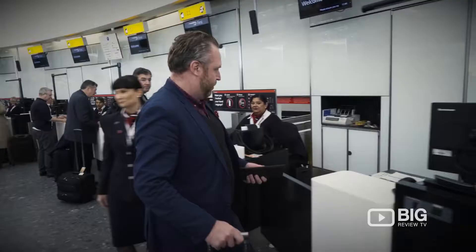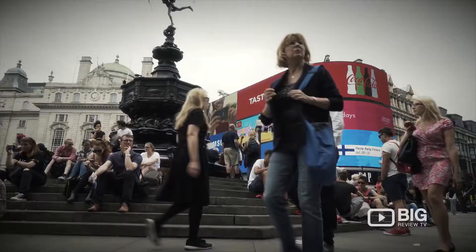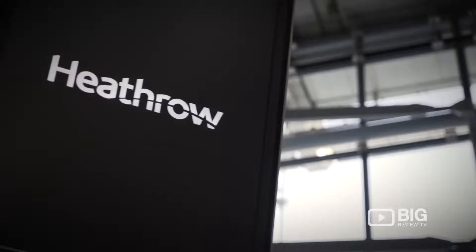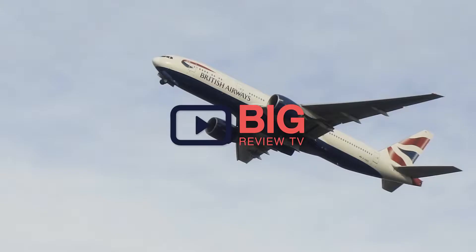Hi, I'm James Wilkinson. I've been a travel editor for over 20 years. On this show we're going to take you to some of the most amazing places in the world. We're going to go inside the best bars, restaurants, hotels and a lot more. First up, we're in London and fittingly we're here at Heathrow Terminal 5, the home of British Airways.